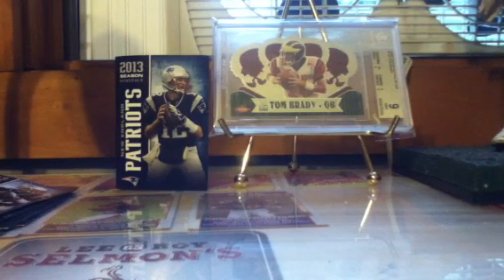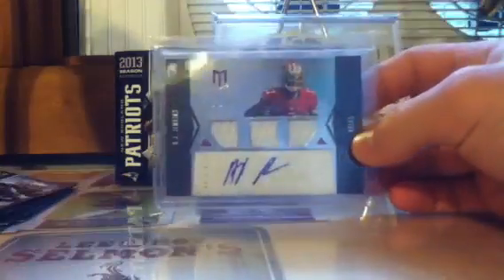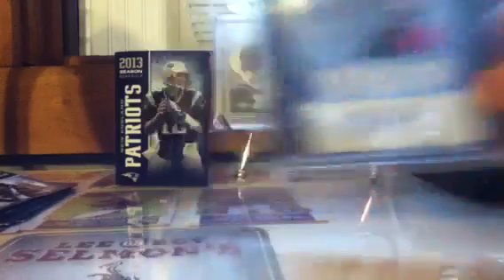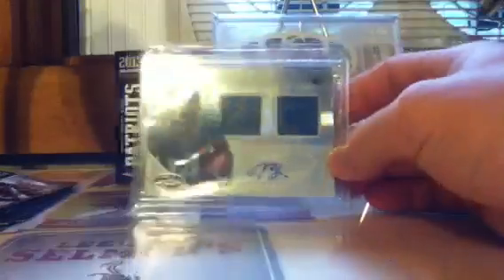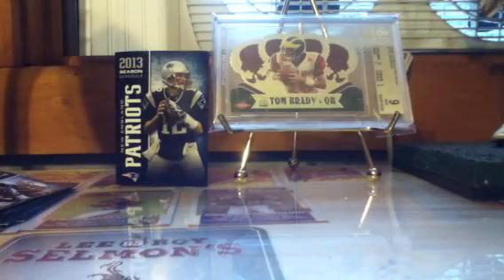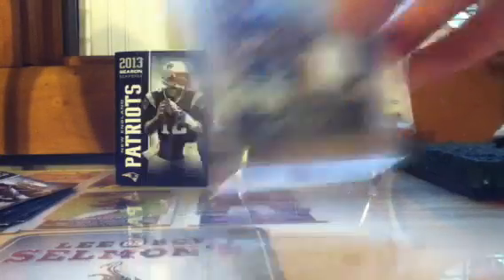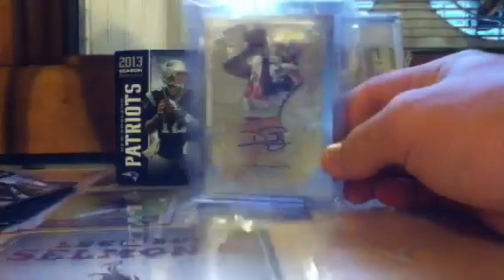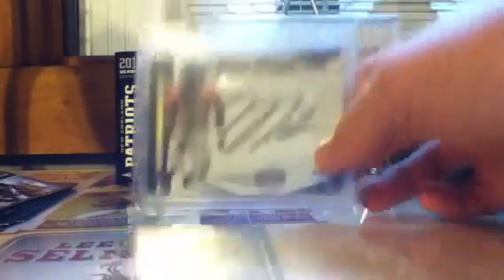Now on to a few more mid-end cards. AJ Jenkins rookie triple jersey auto — he'll do big things with the Crabtree trio. Justin Blackman dual jersey auto — that's a rookie. Kyle Rudolph two-color patch auto in gold. Dwayne Bowe on-card autograph out of 85 from Topps Five Star.